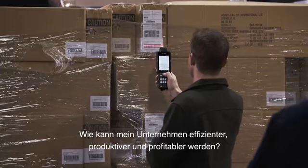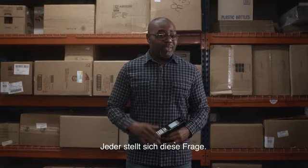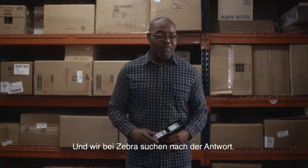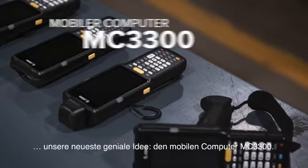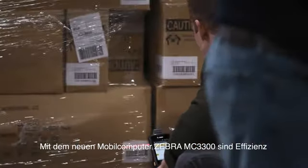How can you make your business more efficient, more productive, and more profitable? That's a question everyone's asking, and at Zebra it's our job to find the answer. Which is why we'd like to shed some light on our latest bright idea: the new MC3300 mobile computer. With the new Zebra MC3300 mobile computer, efficiency and productivity come in many forms.